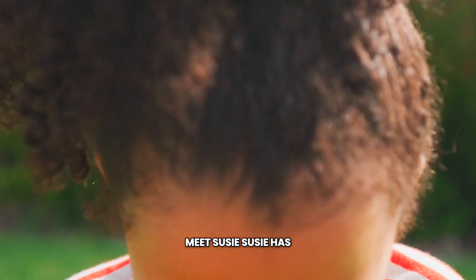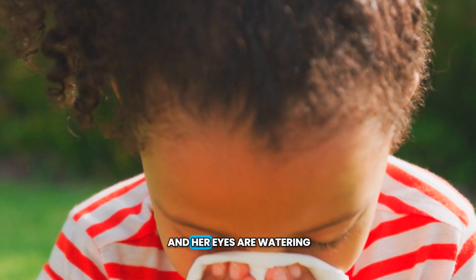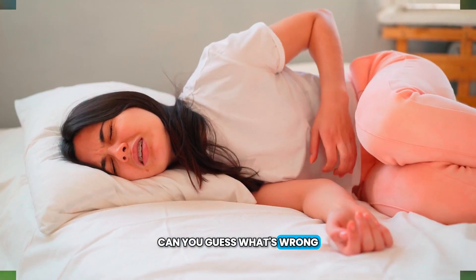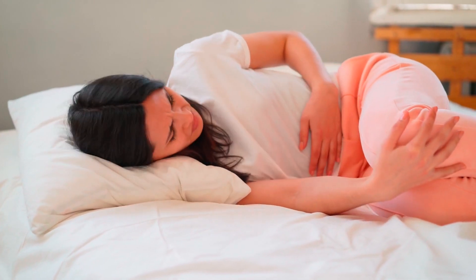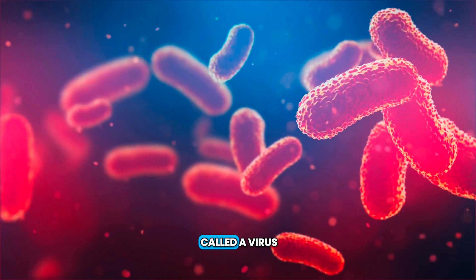Everyone, meet Susie. Susie has not been able to stop sneezing. Her nose is runny and her eyes are watering. She also has a fever. Can you guess what's wrong? If you said that Susie is sick, you're right.